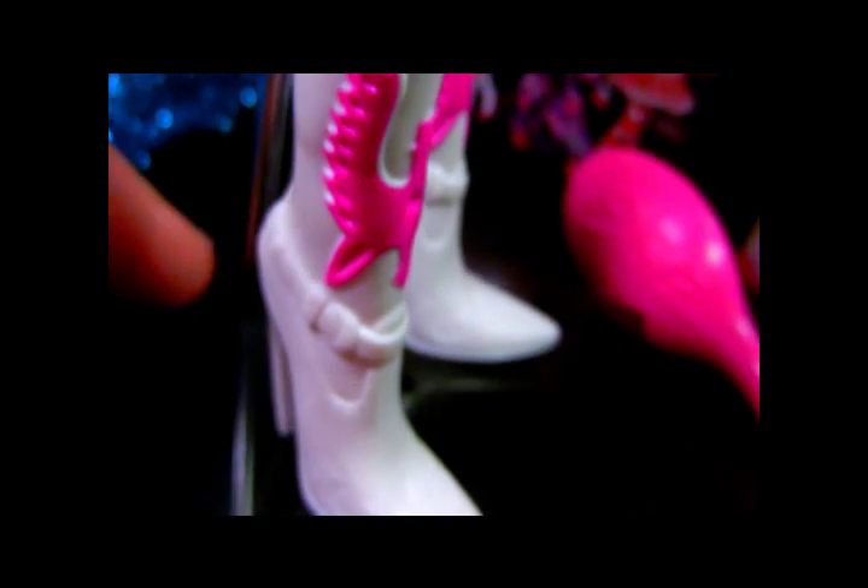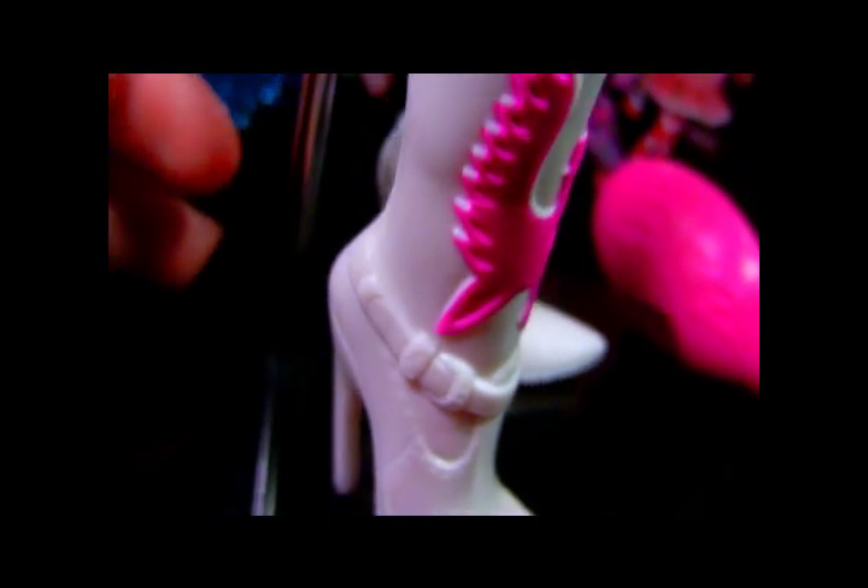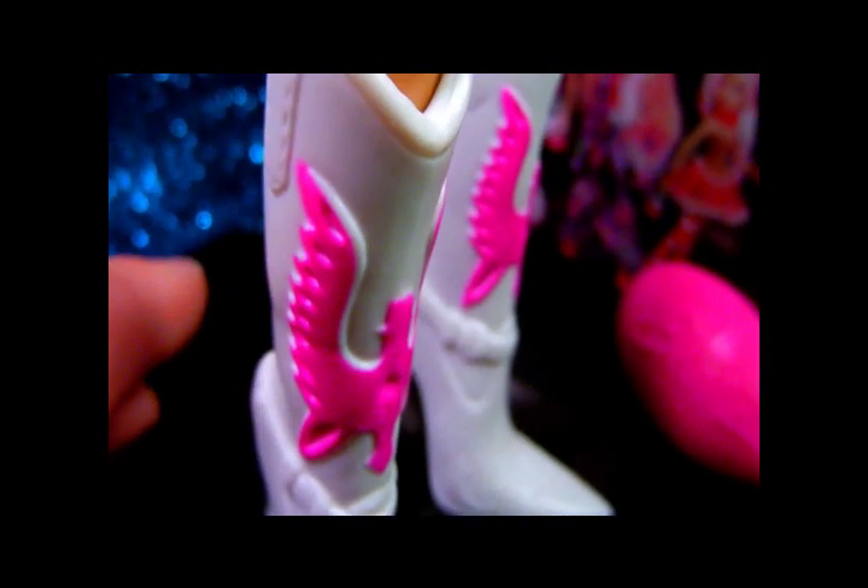Her shoes are actually the first time a taller Bratz doll has had this mold — the classic Bratz high-heeled cowboy boots from Wild Wild West — and these are in all white with hot pink bird on the front. I really like the look of these and I'm happy to see them integrating some of the older classic shoe molds in the new lines. All the dolls have little purses — Yasmin's is just hot pink with little pockets, pretty small but realistic purse size. She also has a hairbrush in hot pink with the Bratz logo on it.